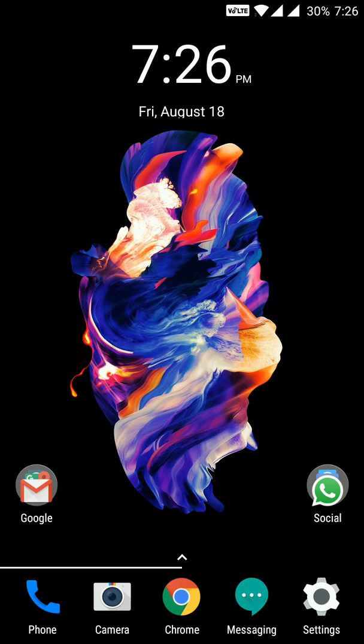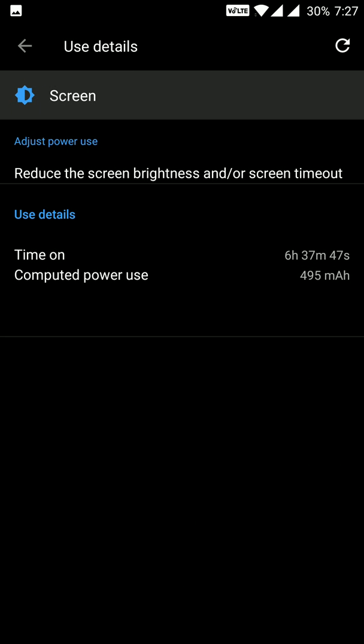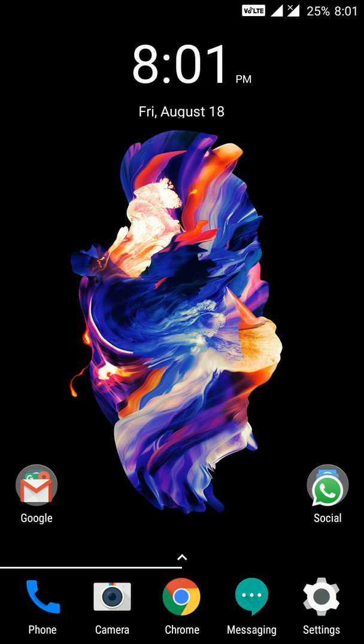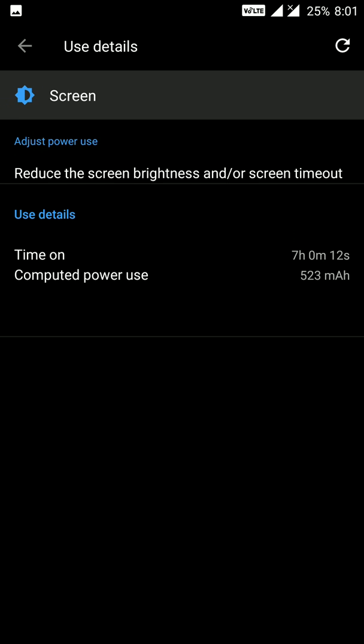Moving ahead, at 7pm on the same day the battery was down to 30%. You can see over 20 hours off the charger with 30% still remaining, and 6 hours and 37 minutes of screen-on time. Then at 8pm the battery was at 25%, with 21 hours off charger and 7 hours of screen-on time. This is very good screen-on time, and the efficient Snapdragon processor keeps these statistics very good.